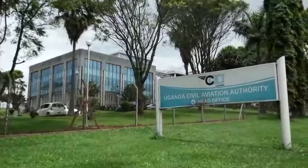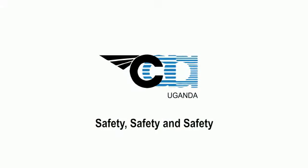Uganda Civil Aviation Authority. Safety, safety and safety.